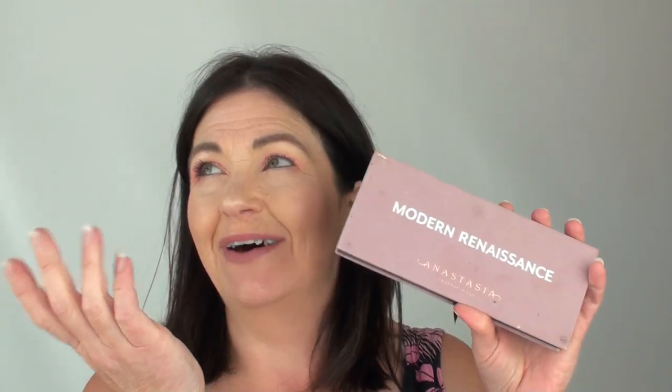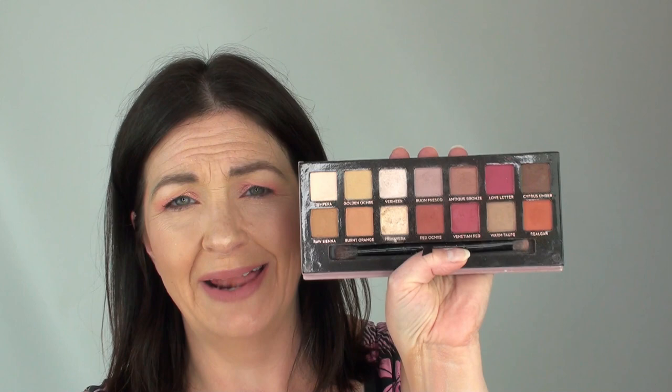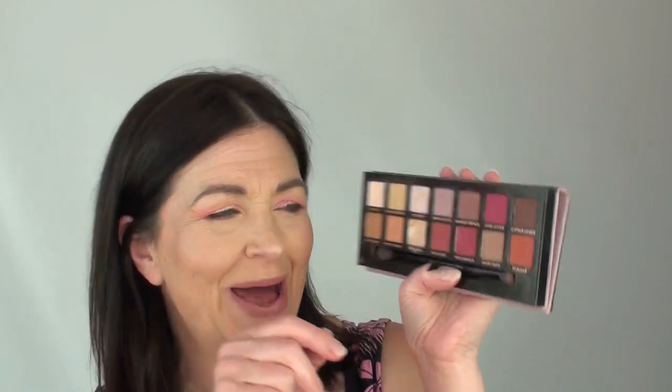Next up we have M. It is Modern Renaissance — again by ABH. This must be the A to Z of ABH! As you can see mine has been battered and bruised but I haven't hit pan on any of them. I absolutely love the Primavera colour — it is such a beautiful colour and it makes such a gorgeous highlight on your eyes. But this was the palette to change all palettes. Bringing in these reds certainly did change the neutral look. So yeah, the very original neutral palette — Modern Renaissance. We can't forget Modern Renaissance.